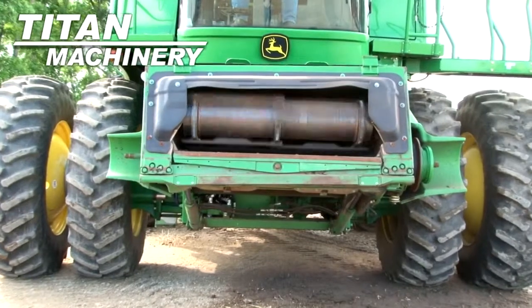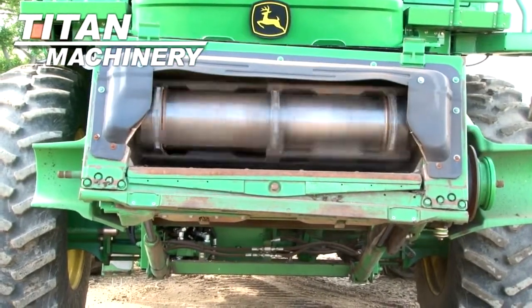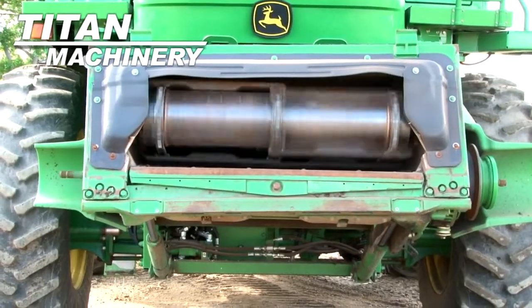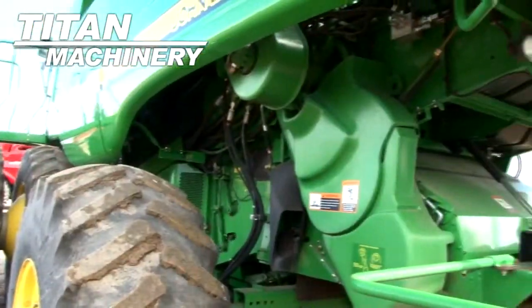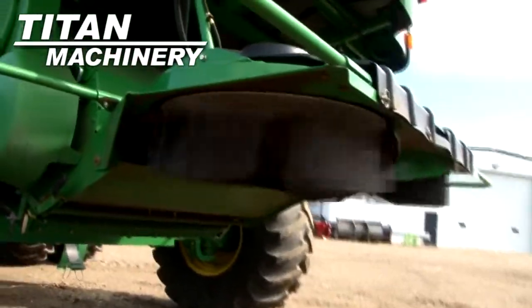It has a variable speed contour feeder house. It has a power tail board and rear hitch.